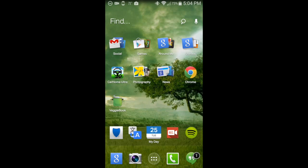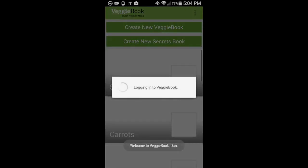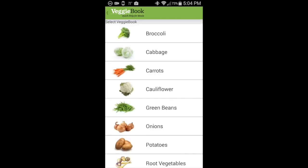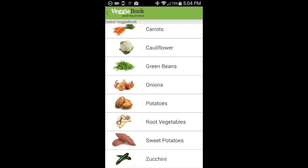We launch a Veggie Book from its icon — a small green pot — and go to the splash page, which morphs to the initial controls. Here you see both parts of the app: creating new Veggie Books and creating new Secrets Books. This user has already stored some Veggie and Secrets Books on the phone. Let's start with Veggie Book, and immediately the 10 most popular vegetables in pantry circulation pop up.